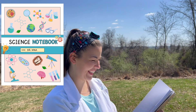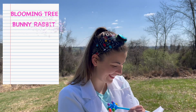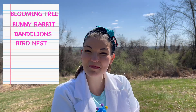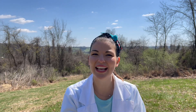I had so much fun on our spring scavenger hunt together. Let's write down everything we found in our notebook. We saw a pink blooming tree, a cute little bunny rabbit, some yellow dandelions, a really neat bird's nest, some flying birds, and a beautiful butterfly. Wow, there's so much you can find in nature. I can't wait to go on more scavenger hunts with you. Goodbye, little scientists.